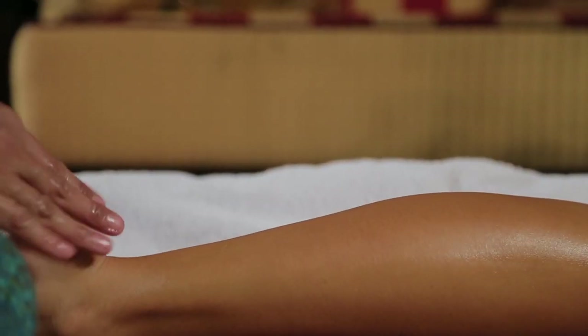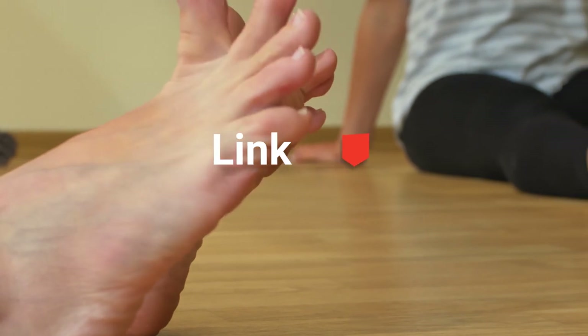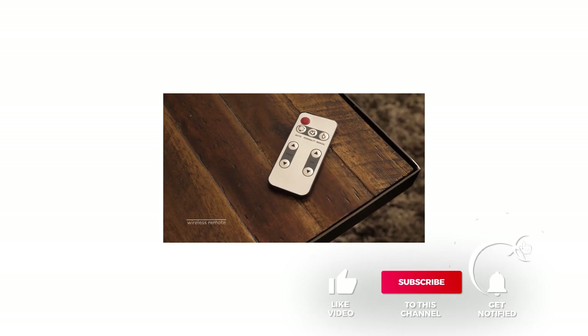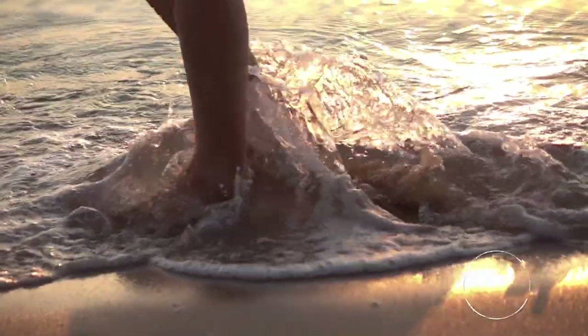And that's all for our top five best foot massagers on the market. Head over to the description below for links to more detailed info on each of the products. Remember to leave a comment to let us know your opinion. That's all for now — thanks for watching! If we helped you out in any way, please hit the like and subscribe button. We'll see you guys in the next video!